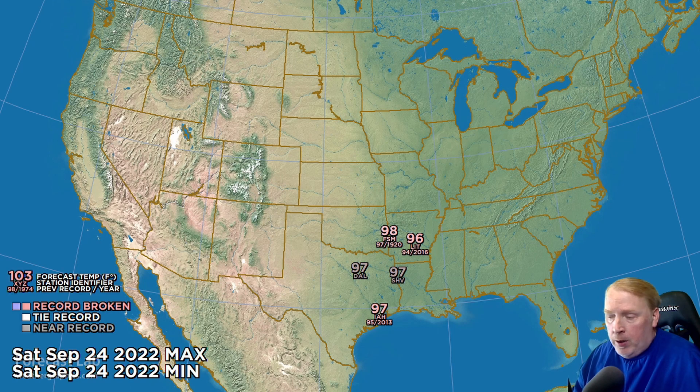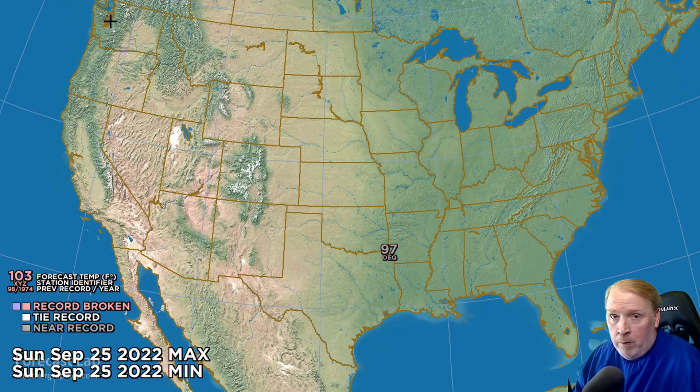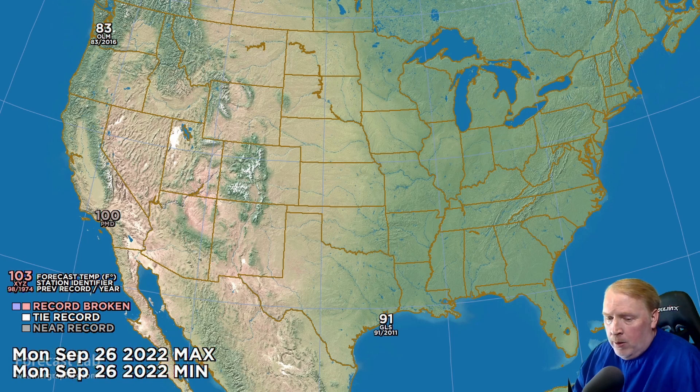For tomorrow, Saturday, the heat continues in east Texas, the Arklatex, and around Shreveport — widespread mid-90s, no 100-degree temperatures, but pretty warm for this time of year. For Sunday, some moderation of the heat, with 97 in southwestern Arkansas. Starting the new week for Monday, September 26th, some heat showing up around Olympia — just southwest of Seattle — also warming in the deserts north of Los Angeles, and 91-degree heat in Galveston.